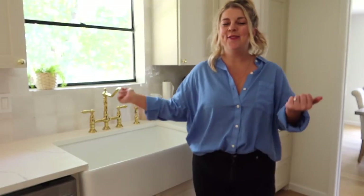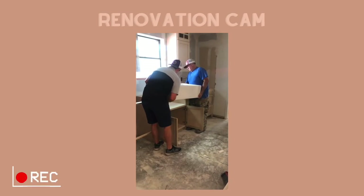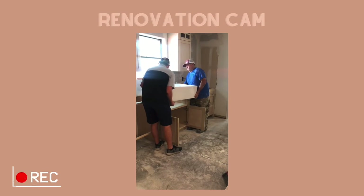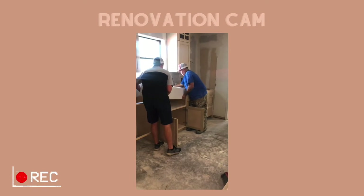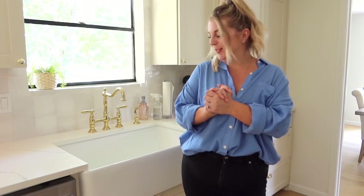This sink — oh my gosh, we love this thing so much. One of my requirements was a large white farmhouse sink. I didn't want dividers in it — it had to be a single basin sink, no divider. I wanted to be able to wash big pots and pans in my sink and I love it so much I can't even express.